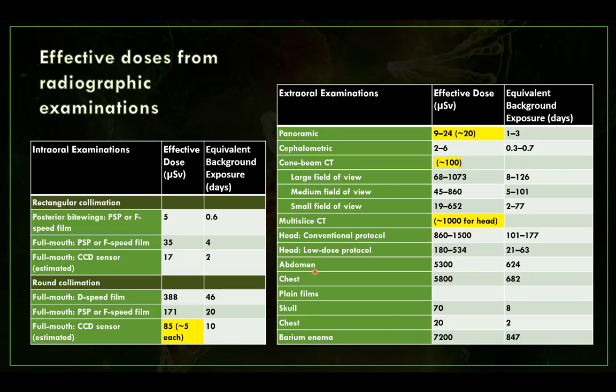Effective dose is the dose we calculate to give us a relative risk from each different type of examination — it's what we use to compare one examination to another. For intraoral radiography, rectangular collimation reduces dose by about 80% compared to round collimation. A full mouth series with rectangular collimation is only about 17 microsieverts, whereas with round 2.75-inch collimation it's about 85 microsieverts — roughly 5 microsieverts per radiograph. CCD or CMOS sensors give slightly reduced dose compared to PSP plates or F-speed film.